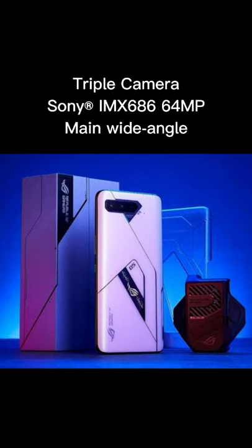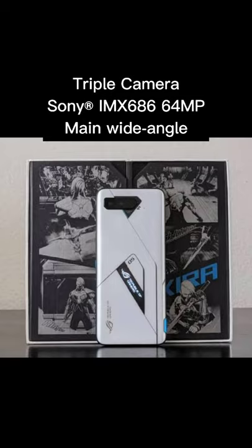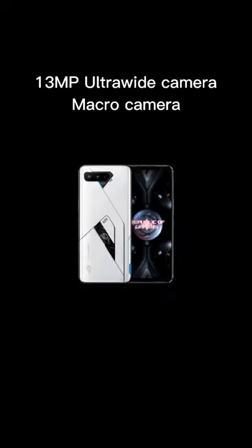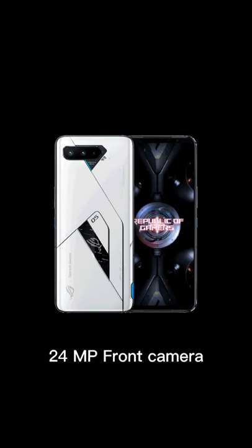Triple rear cameras featuring a Sony IMX 686 64MP wide camera, a 13MP ultra-wide camera, and a macro camera — plus a 24MP front camera for selfies and live streaming.